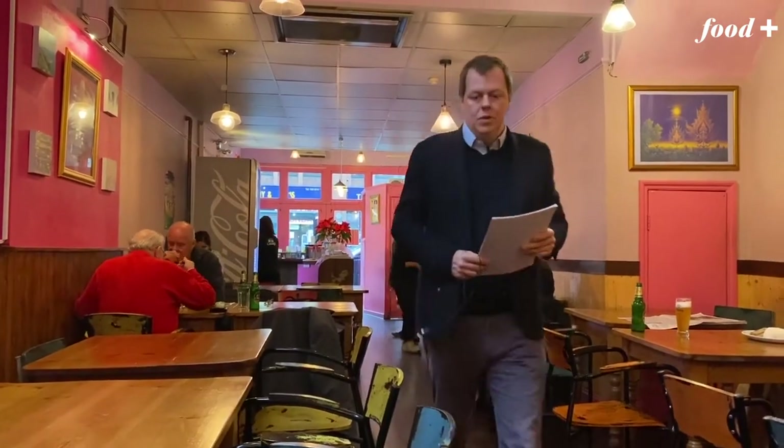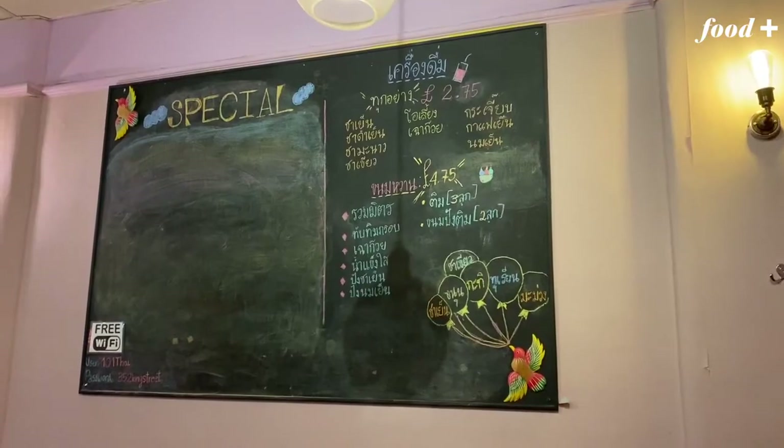We're here at Thai 101 Kitchen in King Street, Hammersmith, London, which is one of the great Thai restaurants of this country.